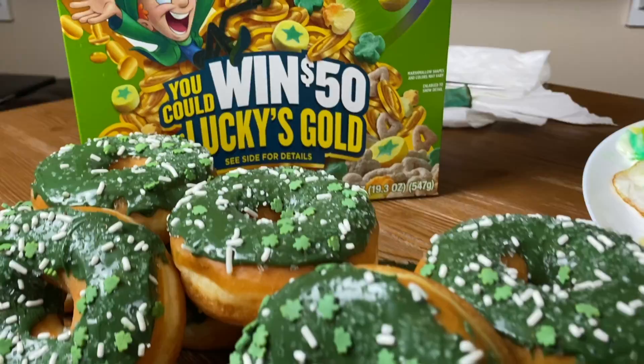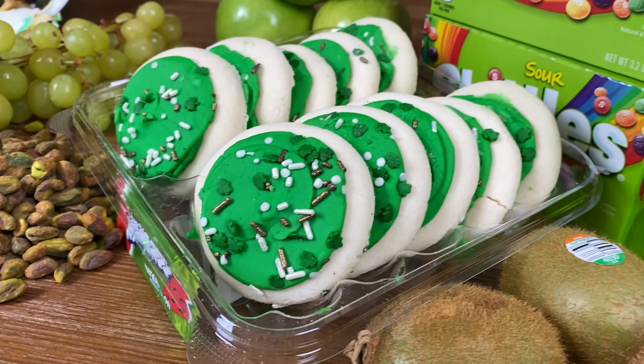We have our green eggs and ham right here. We have a lot of green on this table. I am eating only green foods for this food challenge. This is the everything green St. Patrick's Day challenge.